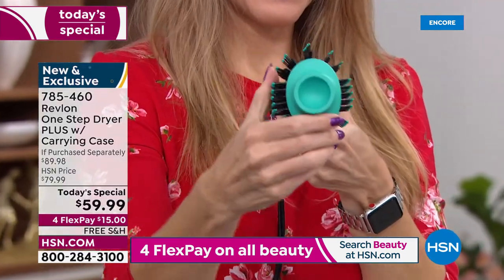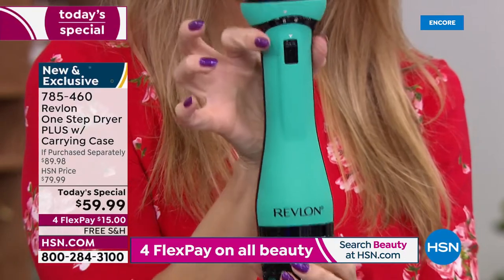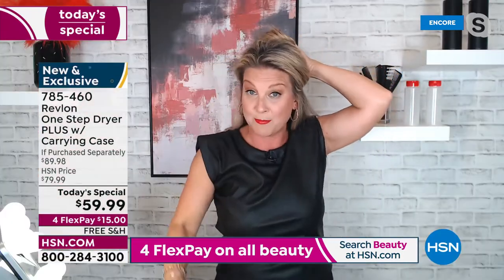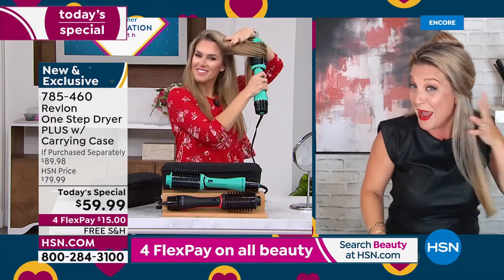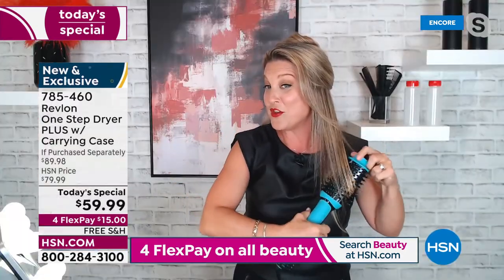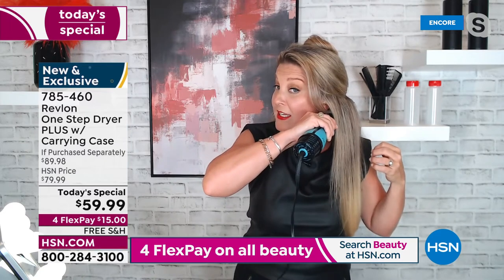Always start from the underneath. I always like to take my hair up in sections — put it up in a little clip, start at the bottom, work the underneath first. You can give it a little twirl if you want to give yourself some waves. Get as close to the root as you can with that oval technology because that's where the volume is going to come in.